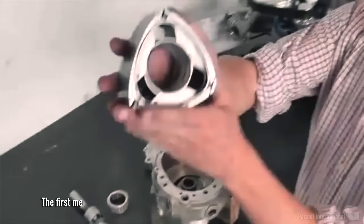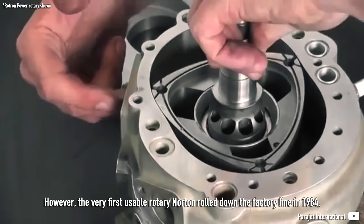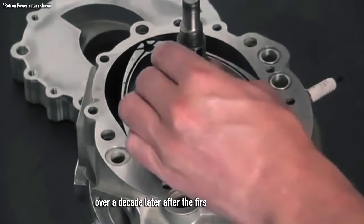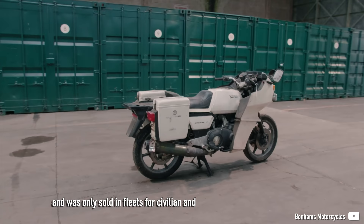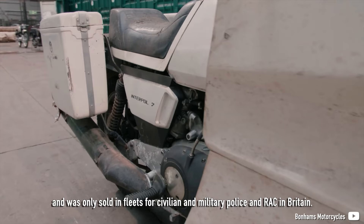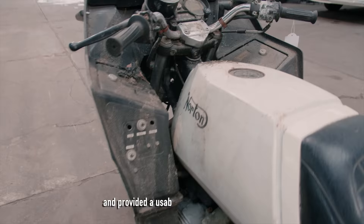The first mentions of the upcoming rotary engine reached press media yet in 1974. However, the very first usable rotary Norton rolled down the factory line in 1984 — over a decade after the first approval in 1972. It was called the Interpol II and was only sold in fleets for civilian and military police and RAC in Britain. It used an 85 hp engine, ran very smoothly, and provided usable pull from just 1,500 rpm.